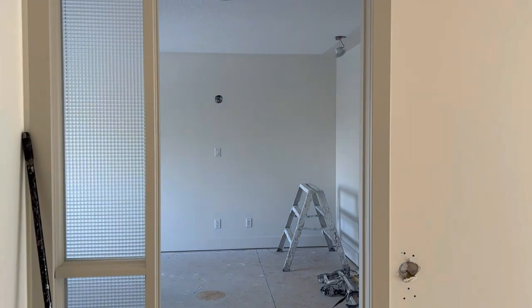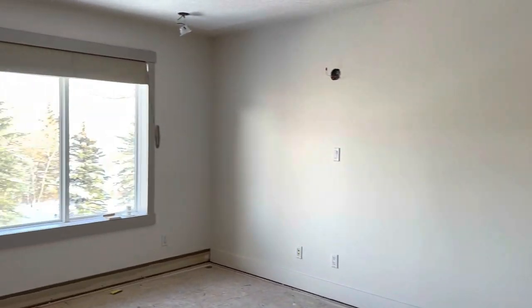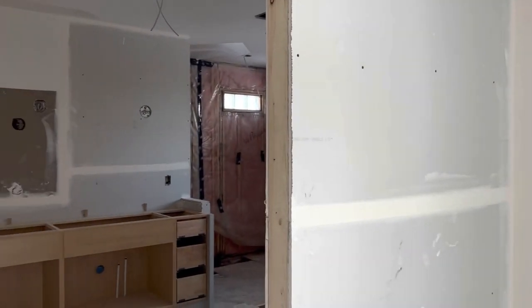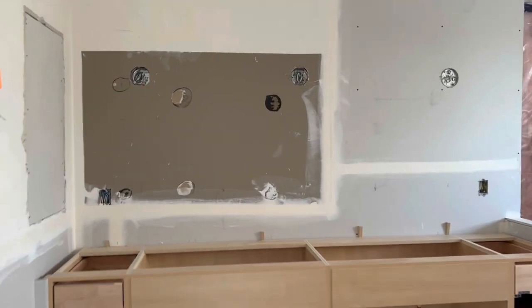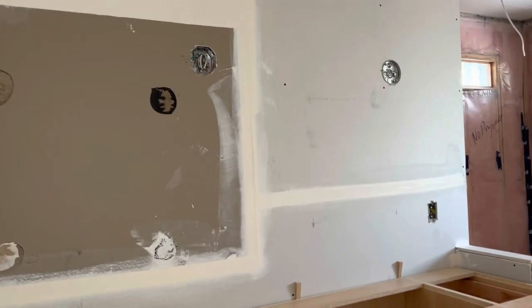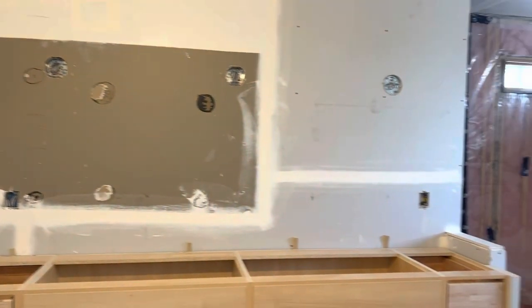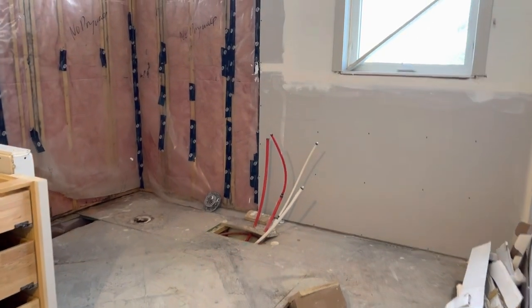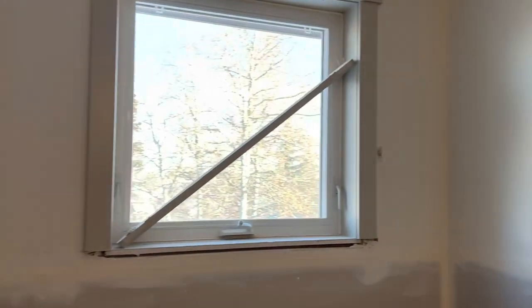Let's take you into the master suite over here — can we just admire this view, you guys? So pretty. So in here, we've got our cabinetry installed. Again, it's the boxes — the doors, the countertop, all that's going to come later. You can see we've got lots of work to do.